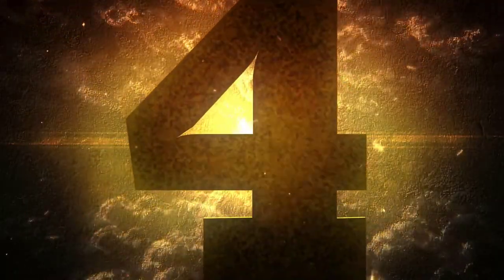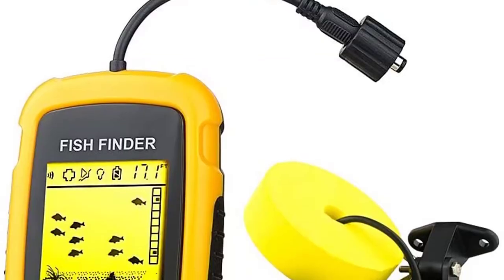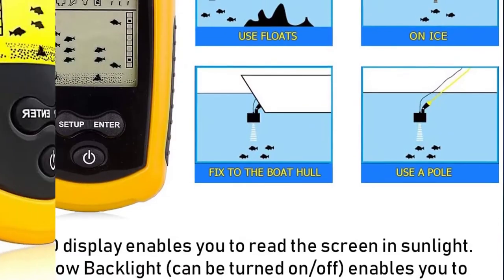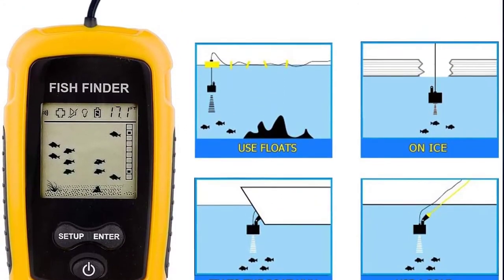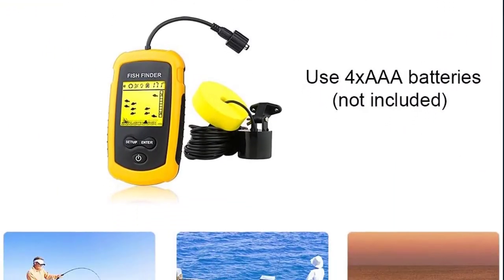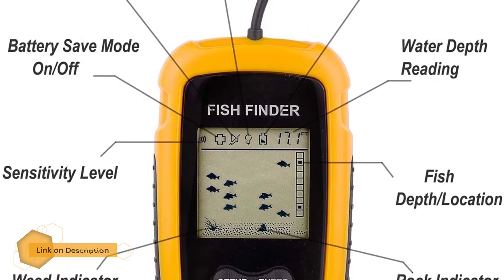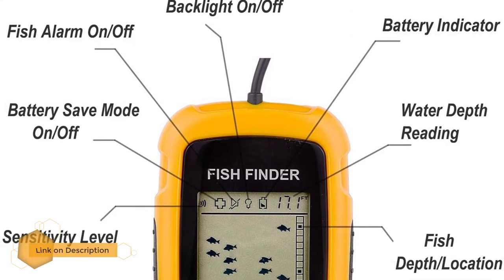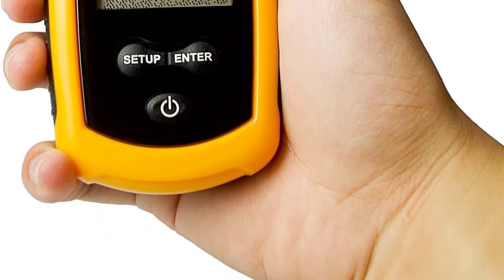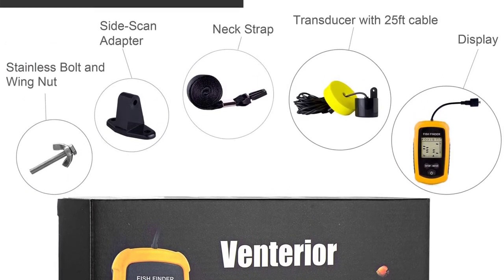Number four: the Venterior VT-FF001 portable fish finder. The package includes a transducer with 25 feet of cable, side scan adapter, neck strap, and nuts and bolts. It can be used in fresh or saltwater up to 328 feet deep. The handheld fish finder has five user-selectable settings for sensitivity, battery save mode, backlight mode, and fish alarm. It also comes with a two-year warranty and a 24-hour customer service line.